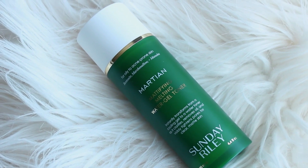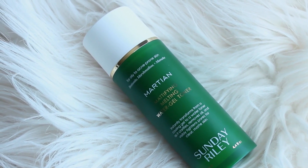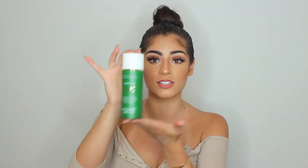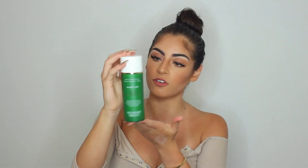The next product is the Sunday Riley Martian Mattifying Melting Water Gel Toner. It instantly transforms from a cooling gel to a mattifying water toner as it clarifies, removes oil, and invisibly tightens the appearance of pores for clear, shine-free skin. You get a lot of product, and it's formulated for acne-prone skin. It comes in a pump and it's a very bright green color. Oh my gosh, this feels so good on my skin — it kind of feels like mint gum for your skin.